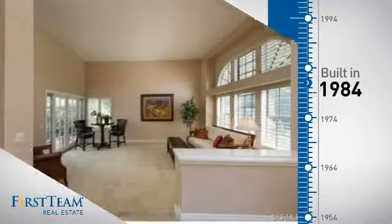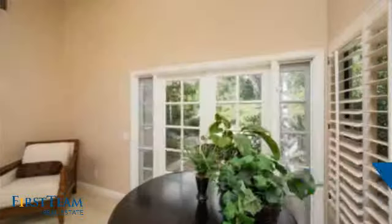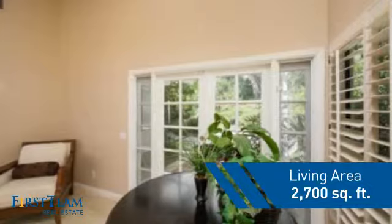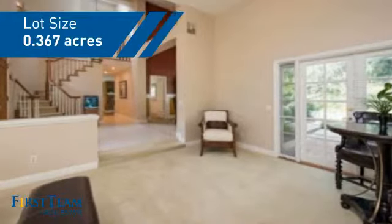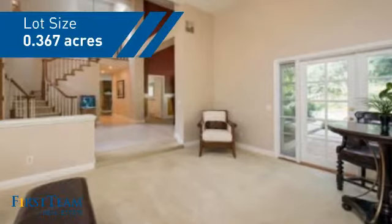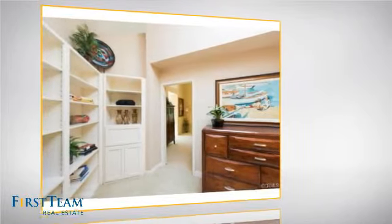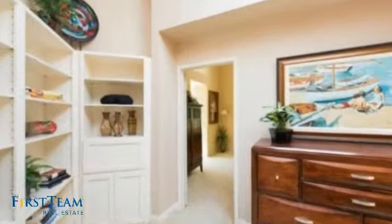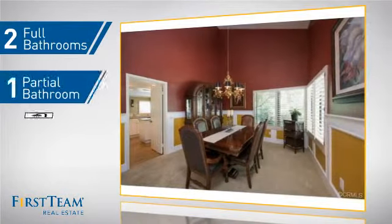This property was built in 1984 and features over 2,600 square feet of space, giving you a spacious layout to play host or kick back and relax after a long day. Inside you'll find four bedrooms, so everyone has a private space to come home to, as well as two full bathrooms and one partial bathroom.